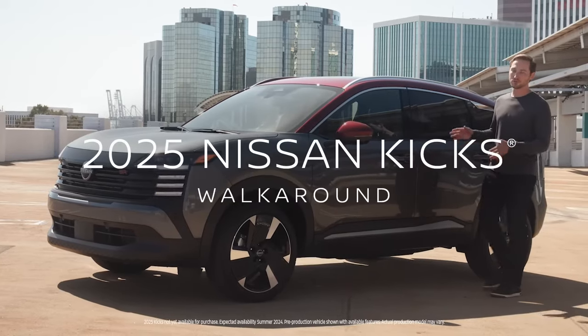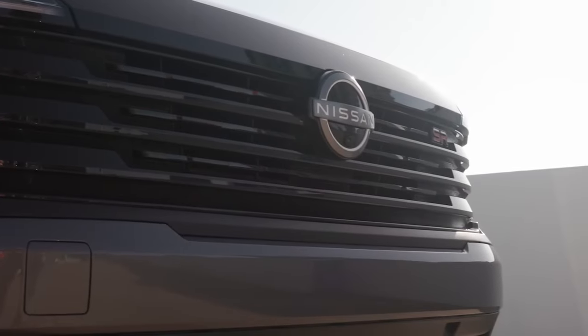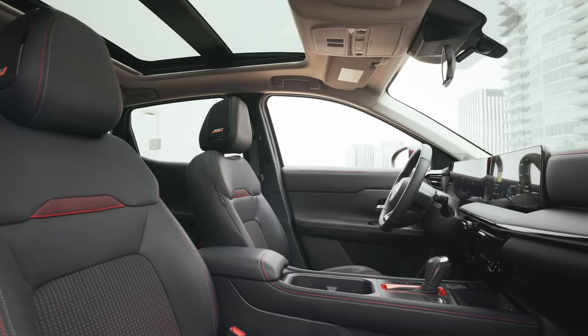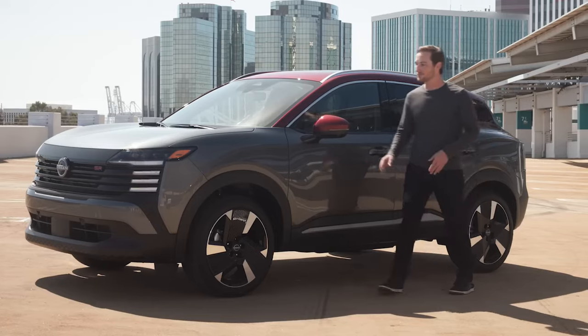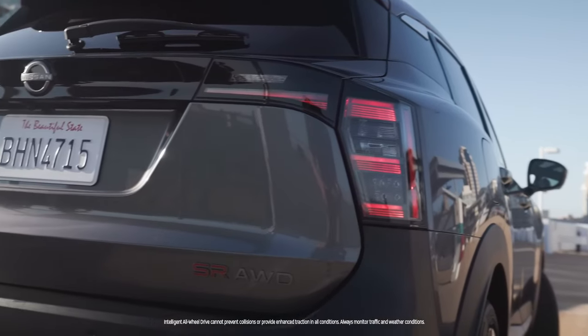This is the all-new 2025 Nissan Kicks. Not only is it larger on the outside than the previous generation, it's more spacious on the inside and has more power. It gets great fuel economy, and now it's available with all-wheel drive.